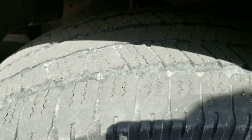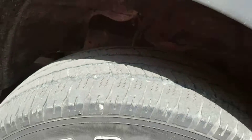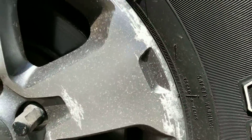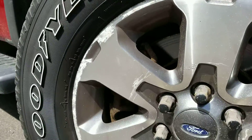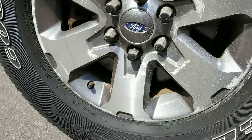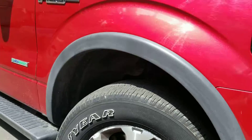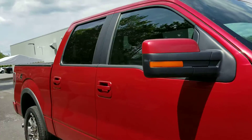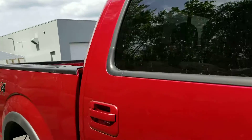The tire tread does look good. There's a little bit of corrosion on the rims but they're not leaking — it's not a safety issue, it's cosmetic. It does have running boards, tinted windows, and it's a super crew.